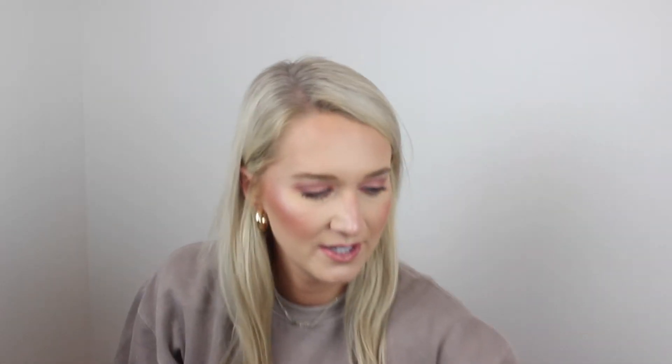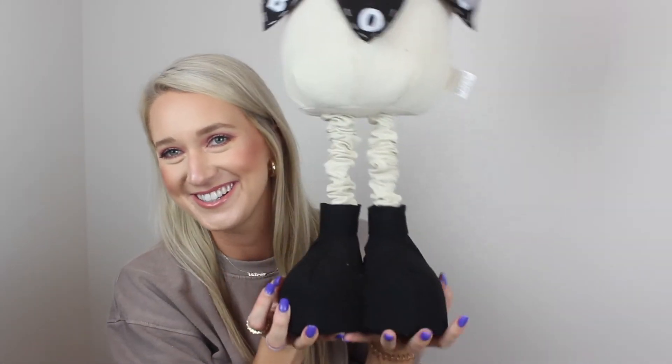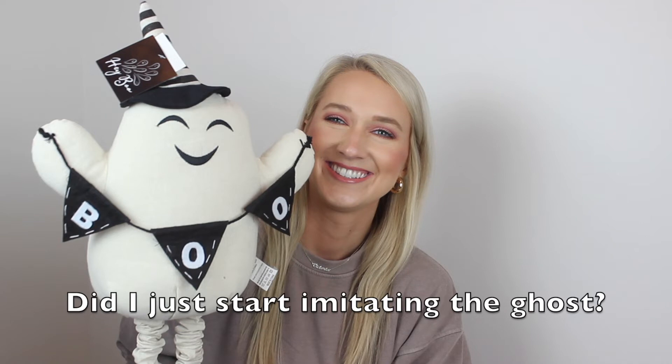I'm very into the ghost, pumpkin, bat, black cat, with a cool witch aesthetic. I guess I don't have a lot of spiders or skulls — I just haven't been drawn to those. Then I got this guy from Home Goods — he's kind of big and I don't love his huge feet, but he's really cute just standing on the floor. We love a happy ghost.